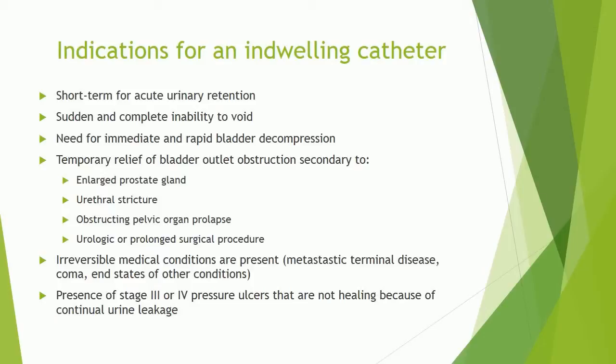Additional indications include urological prolonged surgical procedures, irreversible medical conditions such as metastatic terminal disease, coma, and other conditions, as well as presence of stage III or IV pressure ulcers that are not healing because of continual urine leakage.